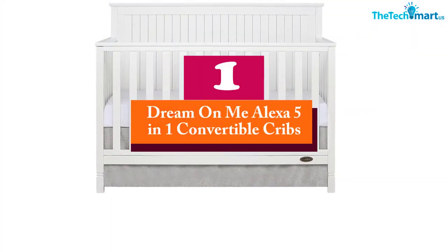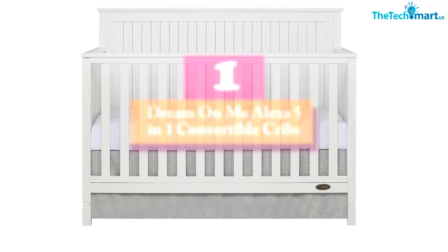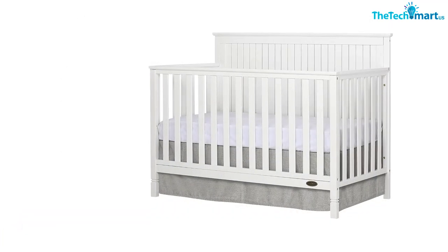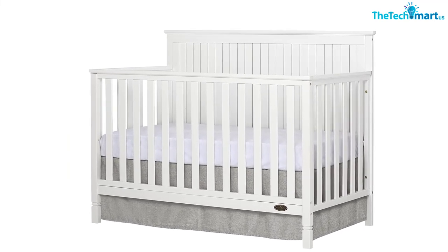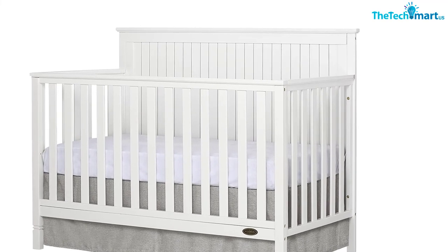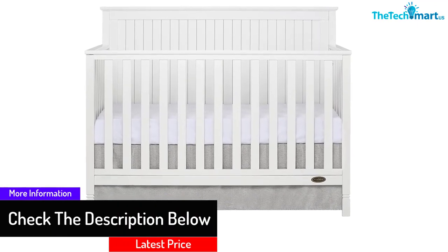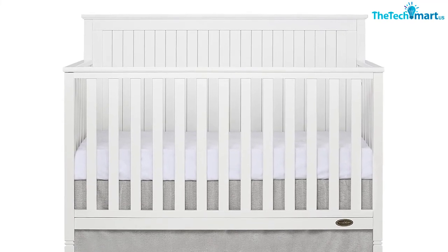And finally at number 1, we have the Dream On Me Alexa 5-in-1 Convertible Crib. You have to assemble this crib, but you need not worry about arranging tools as the relevant tools are included. It is possible to convert this crib into a day bed, toddler bed, and even a full-size bed. When selecting such products, it would be wise to find out how easy assembly is by going through the reviews left by different customers. You have to use a mattress of standard size for this crib, but it is separately sold, so you have to arrange for it.